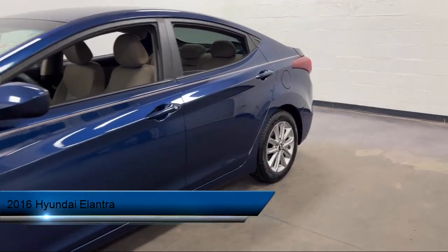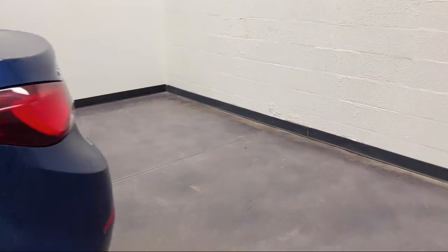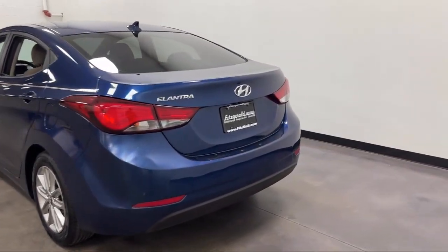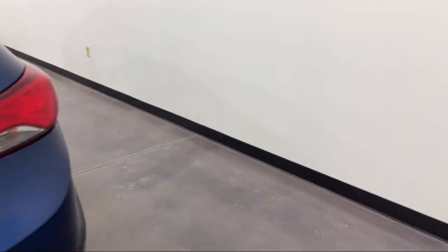It comes equipped with steering wheel mounted audio controls, electronic brake force distribution, rear side curtain airbags, audio touchscreen display, and speed sensitive volume control.